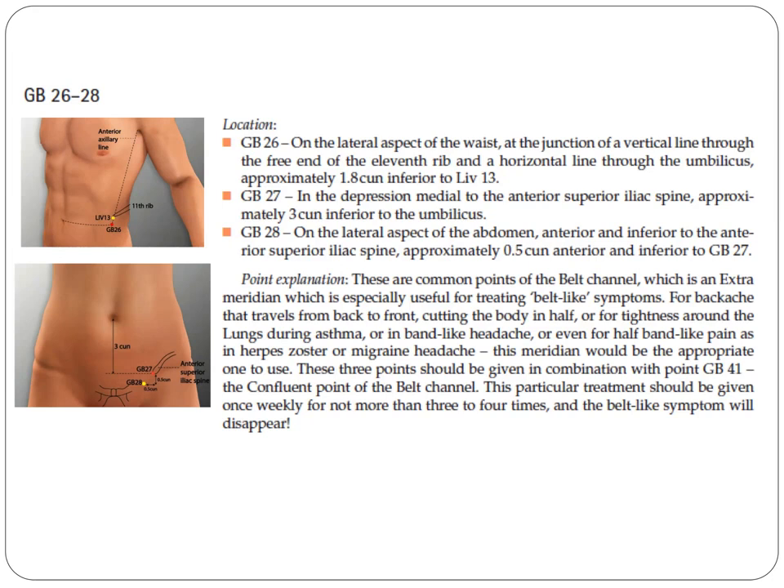These points are commonly used and are the most important points of the belt channel, an extraordinary vessel especially useful for treating belt-like symptoms: back aches that travel from back to front cutting the body in half, tightness around the lungs during asthma, band-like headaches, or half-band-like pain as in herpes zoster or migraine headaches. These three points should be given in combination with GB41, the confluent point of the belt channel. This treatment should be given once weekly for no more than three to four times, and the belt-like symptoms will disappear.